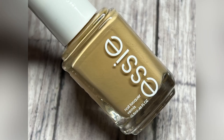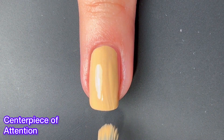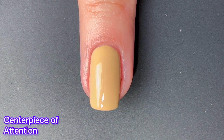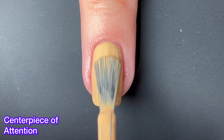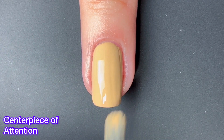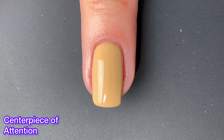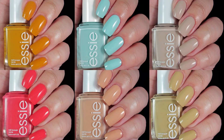And last but not least, we have Centerpiece of Attention. This one honestly looks like a dirty color to me, like a dirty brown, like murky. It has a great formula — I feel like it has some yellow undertones there. As you can see, the formula is really good, as all of them have been. They've all been two-coaters; this one looked almost fully opaque on just the first coat. So they all have the great Essie formula — you will not be disappointed in that. I just don't think that the colors are all that great; they're really just not what I was hoping for.